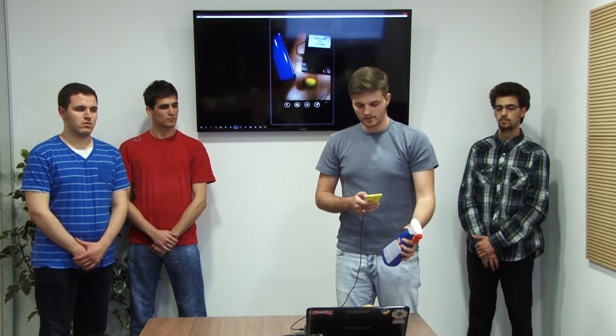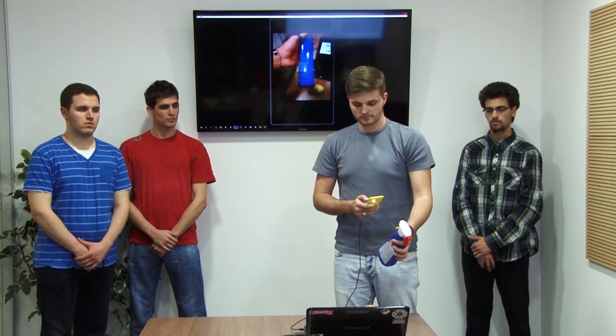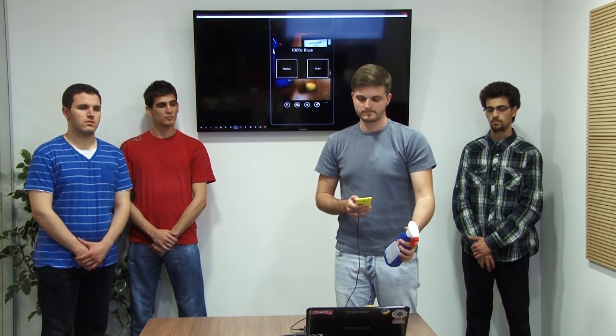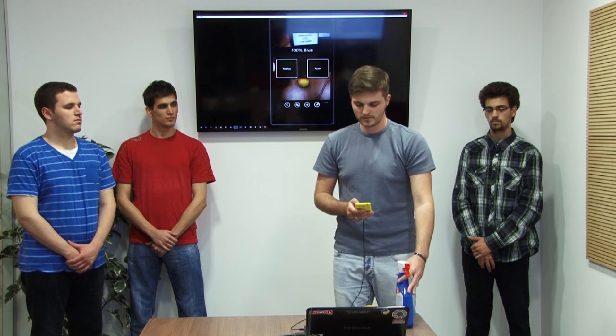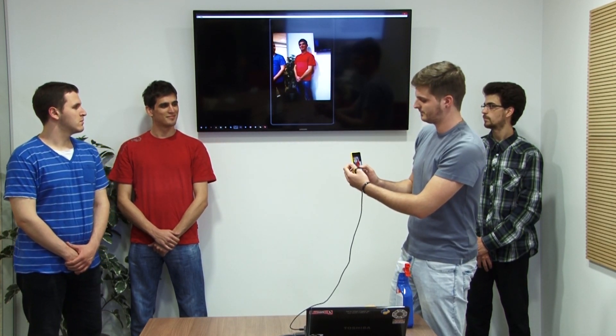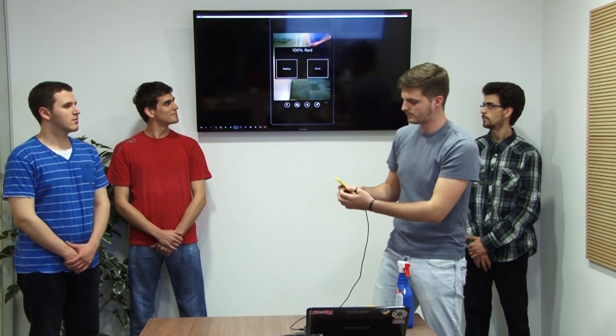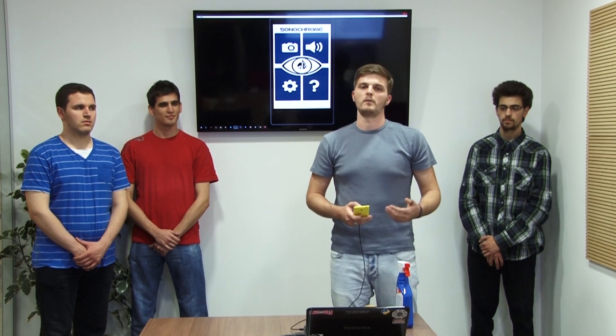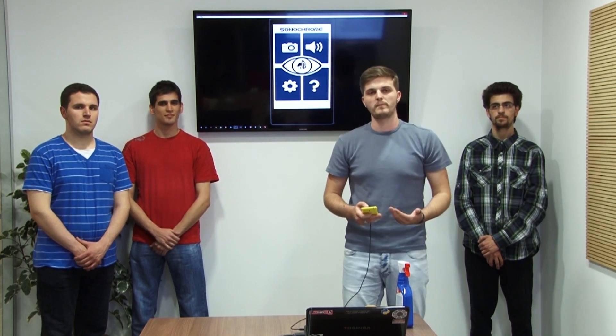You point the device at an object and hear a sound. 100% blue. Or let's try with a t-shirt. 100% red. As you may notice, our application is fully adapted for blind people to use.